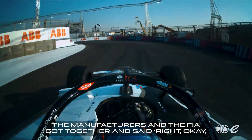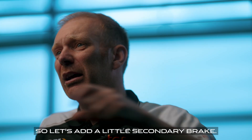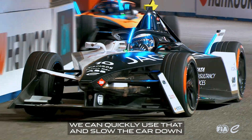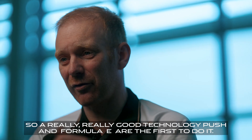The manufacturers and the FIA got together and said right, okay, while we're making this technology really robust, we want a pair of stabilizers for the back of our car, so let's add a little secondary brake. If you have a problem with an item on your car, we can quickly use that and slow the car down in that scenario. It was a good thing to do, just to put that little catch net on the back of the car. So a really really good technology push, and formerly the first to do it.